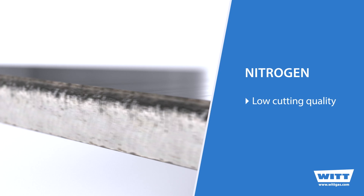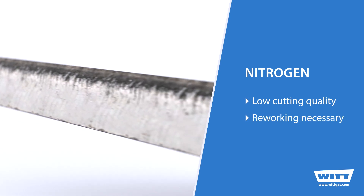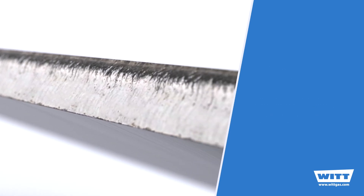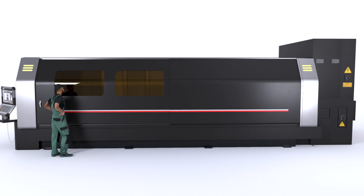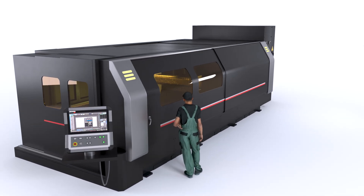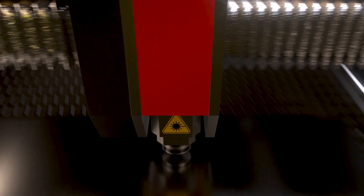Laser cutting with nitrogen proved to be effective for stainless steel, carbon steel, and aluminum, but the cutting quality suffered because the cut edge had to be reworked. For many applications, powerful fiber lasers have now replaced the previously common CO2 lasers and are often the preferred solution. And this new technology also means changes to the assist gases.